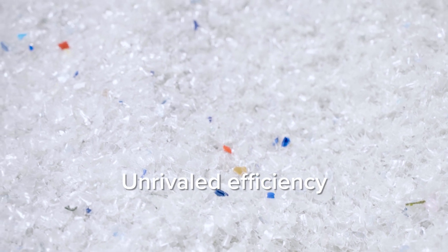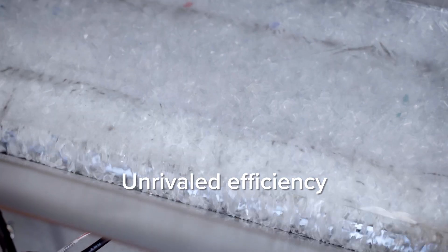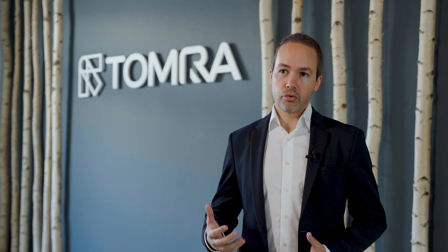Regardless of contamination, operators can process more materials and create new revenue streams. It is truly a game-changer for plastic recyclers worldwide.